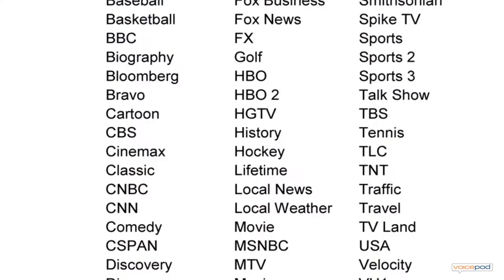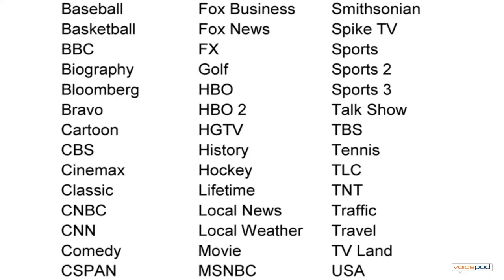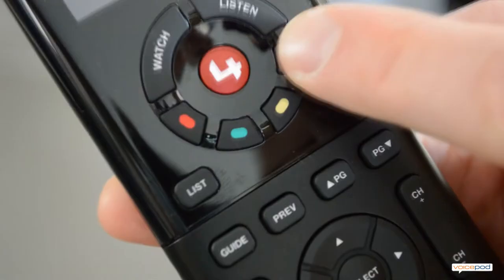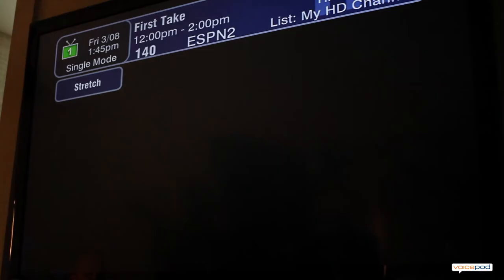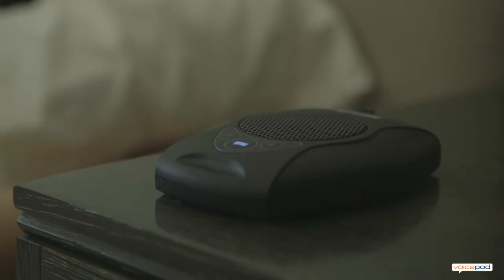One of my favorite features is VoicePod's ability to recognize TV channels by their name. Even better, the TV channel feature can be tied to a button on your remote. Please say a TV channel name. ESPN. [VoicePod: ESPN — Hardways with Michael Turner, Channel 140, from Atlanta.] It's this kind of tight integration with your home automation system that makes VoicePod uniquely practical.